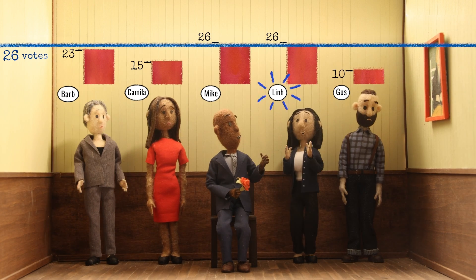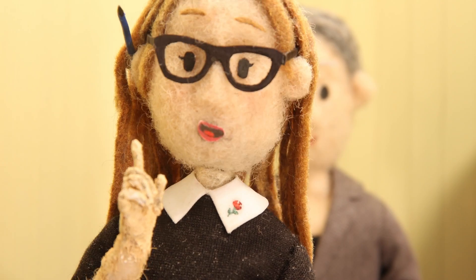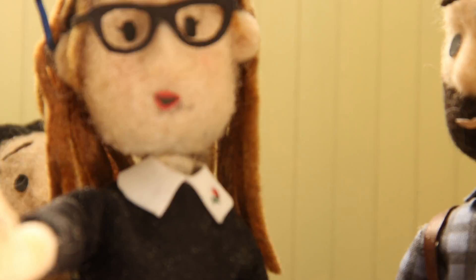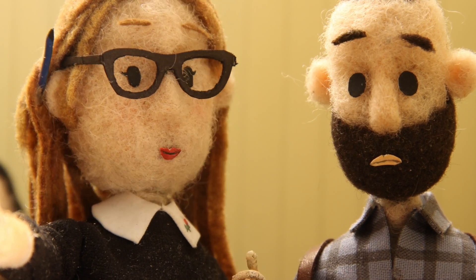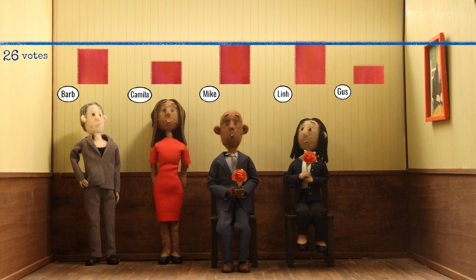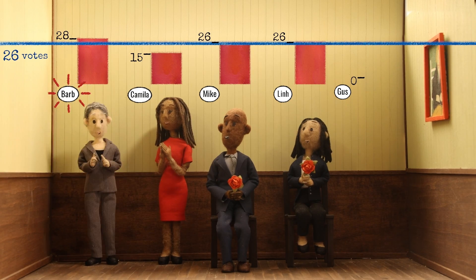And now Ling hits the threshold! There's one seat left, but no one else has enough votes to be elected. We have to eliminate the candidate with the fewest first-choice votes. Sorry Gus, you have the fewest votes, so you're out. All votes for Gus now move to his voters' second choices. This time we can move the whole vote because no part of it can count for Gus anymore.